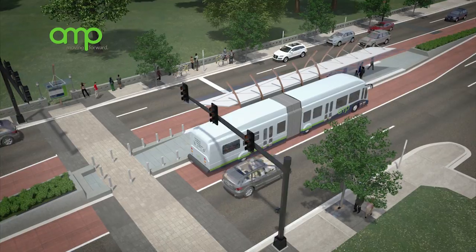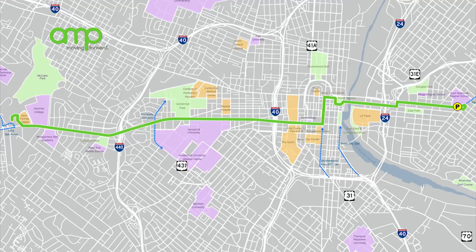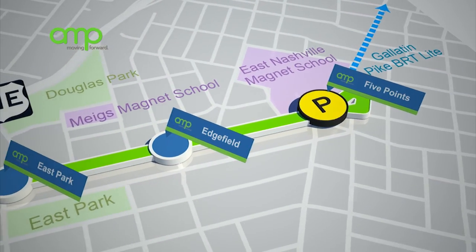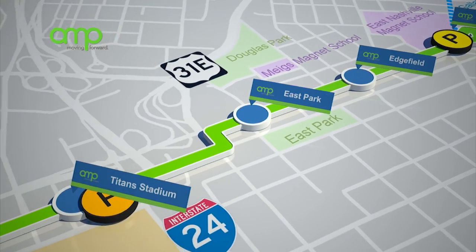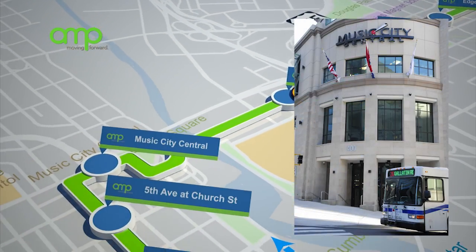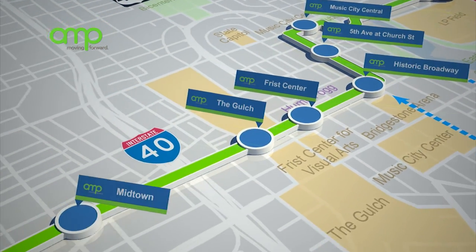It provides a fast, convenient, and affordable alternative to traveling by car. Running from Five Points in East Nashville to St. Thomas Hospital in West Nashville, The Amp's route is our city's main street, well traveled by commuters and regional residents. Through the connection at Music City Central, all areas of the region can access this important corridor.